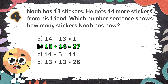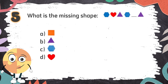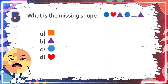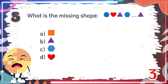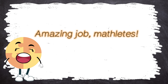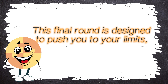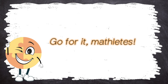Number 5. What is the missing shape? The choices are... The correct answer is D. Amazing job, Mathletes! You're proving that you can tackle any challenge that comes your way! Now get ready for the ultimate test of your math skills! This final round is designed to push you to your limits! But I have no doubt you'll rise to the occasion! Go for it, Mathletes!